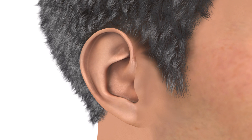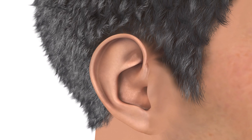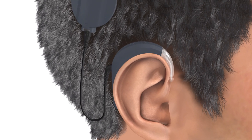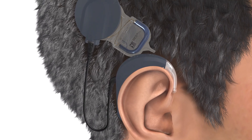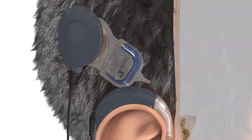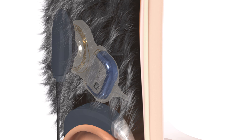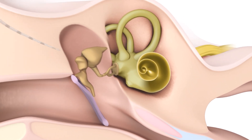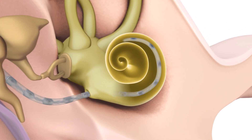The Synchrony Cochlear Implant System consists of the externally worn Sonnet 3 audio processor and the internal Synchrony 2 cochlear implant. The Sonnet 3 audio processor is worn comfortably behind the ear. The Synchrony 2 implant is surgically placed under the skin, and a flexible electrode array is inserted into the cochlea.